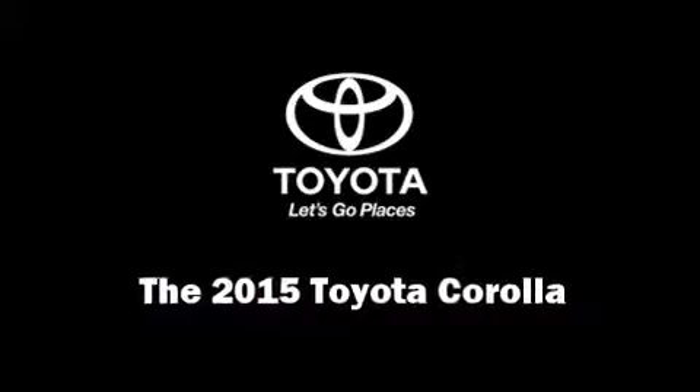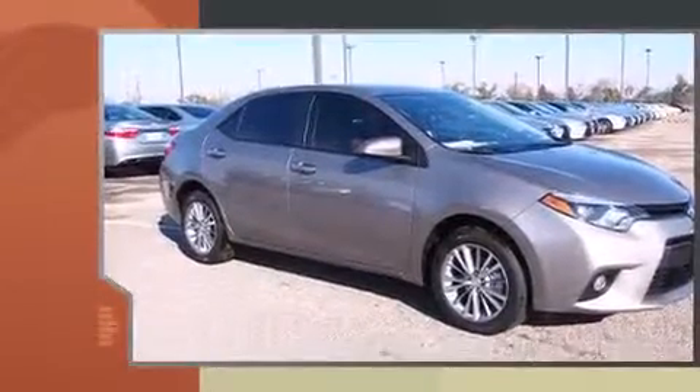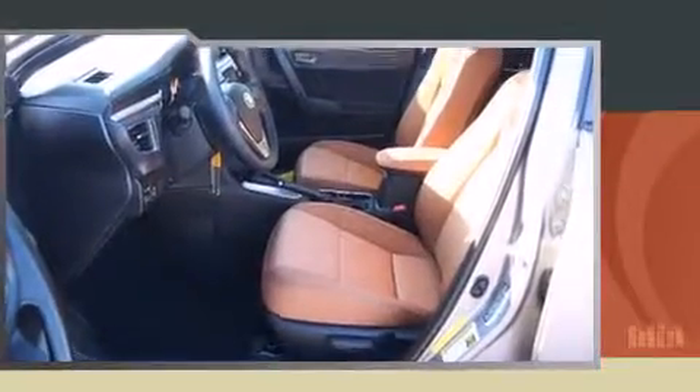The 2015 Toyota Corolla. This four-door, five-passenger sedan offers the latest in technological innovation and style. Smooth gear shifts are achieved thanks to the efficient four-cylinder engine. And for added security, dynamic stability control supplements the drivetrain.